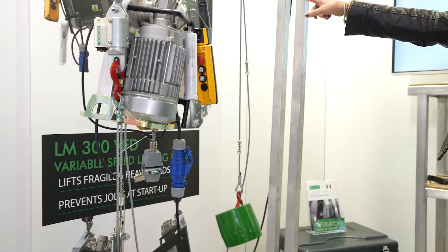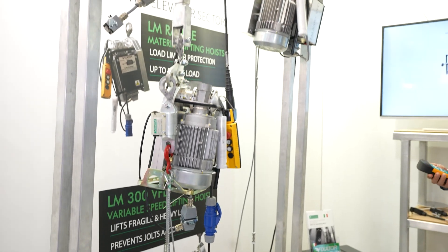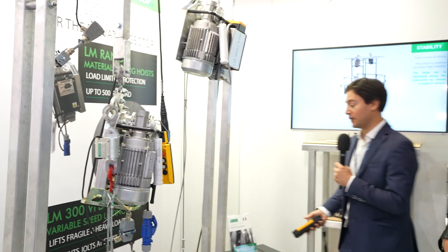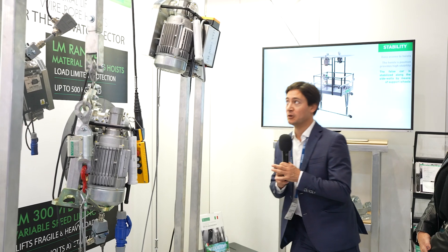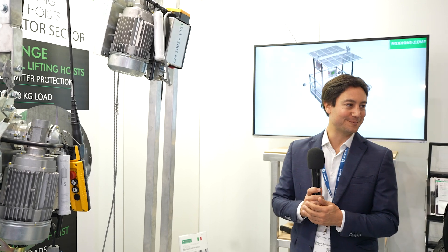It will go up to very heavy loads until 500 kilograms. We hope a lot of customers will enjoy these new features and that's why we bring this new product to the show.